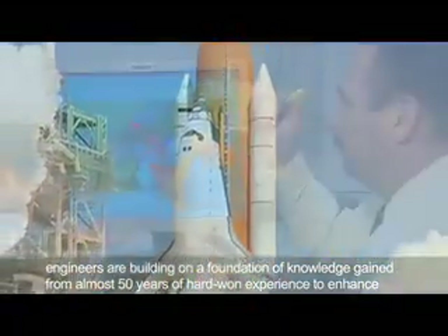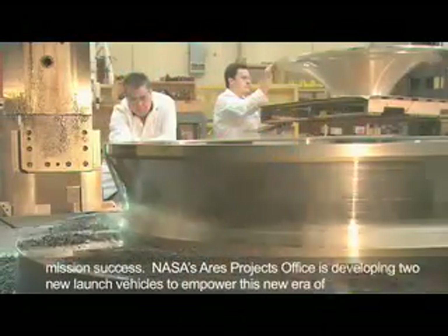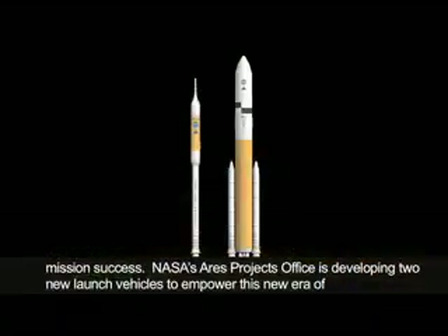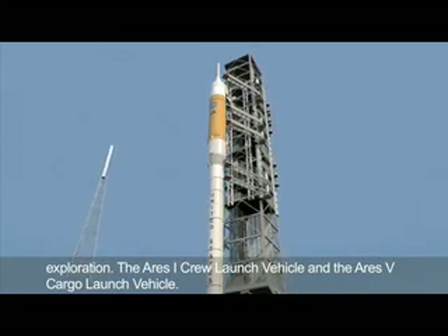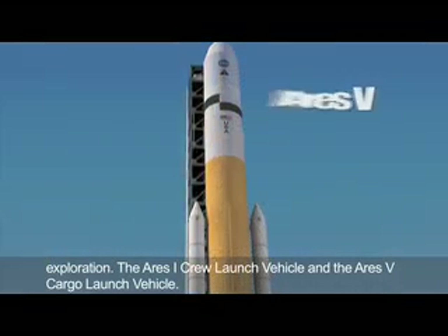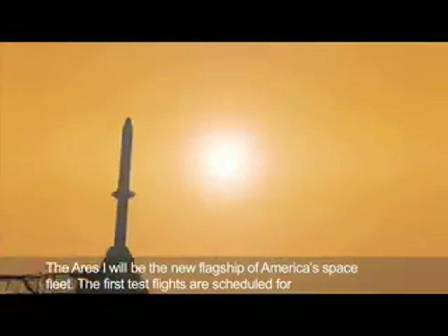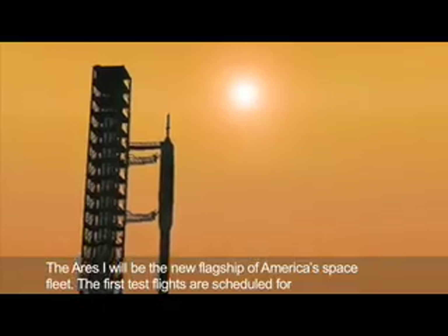NASA's Ares Projects Office is developing two new launch vehicles to empower this new era of exploration: the Ares-1 crew launch vehicle and the Ares-5 cargo launch vehicle. The Ares-1 will be the new flagship of America's space fleet. The first test flights are scheduled for later this decade, with crew transports to the International Space Station planned for early next decade.